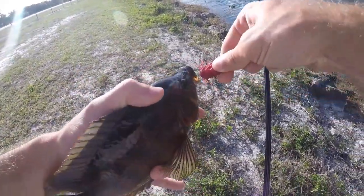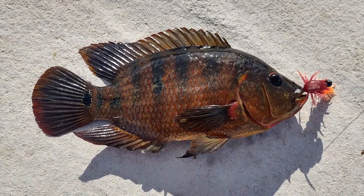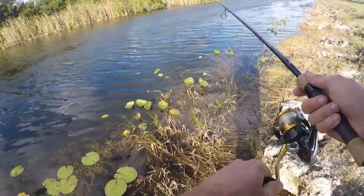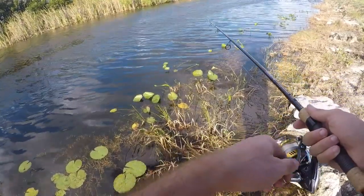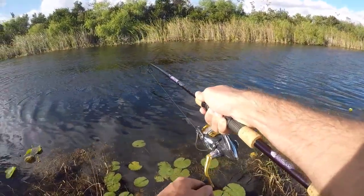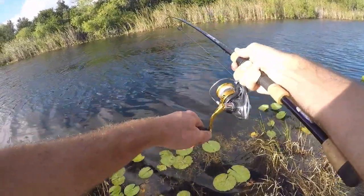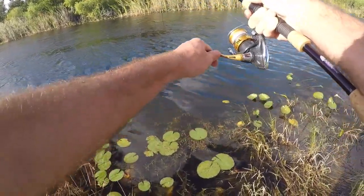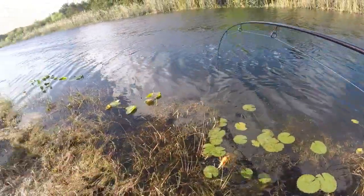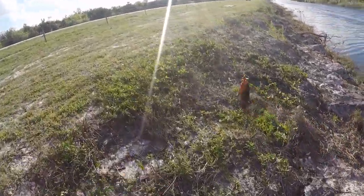Made another cast and got another one - looks like a Mayan. These guys fight well, and this one I think is a little bit bigger. Pull him on up here - yeah, another Mayan. We'll take a pic, let this guy go, and I'm done. Let's wrap it up after this one.